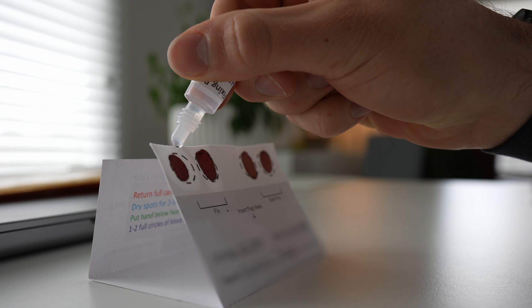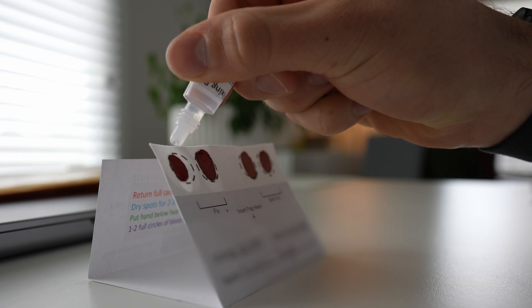Alright, so I just finished, patched up my finger, put a little band-aid on it. Basically, you put a drop of blood on each one of these little circles here, and then you've got to let it air dry for two to three hours. And then after two to three hours, you put this NAD fixing buffer on this side. They provide you with shipping envelopes to put this in and then send it back.